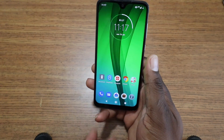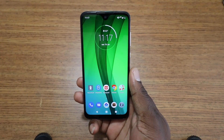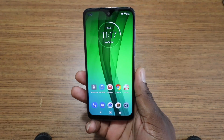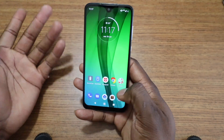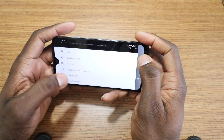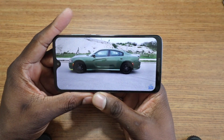The display on this thing — I really, really enjoy this display. It is an IPS display, but it's a beautiful display. Viewing angles look pretty good to me, and I don't have any quarrels about how it plays videos or anything like that. It does very well. I'll just play it at 480 — I think that looks really good.